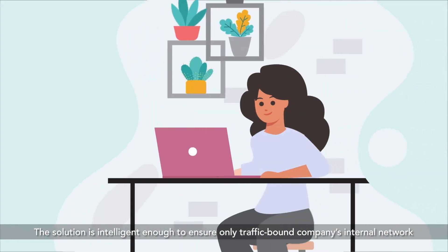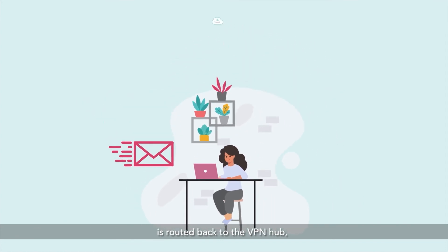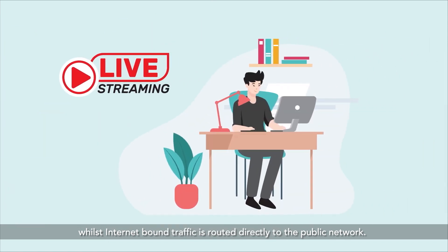The solution is intelligent enough to ensure only traffic bound to the company's internal network is routed back to the VPN hub, whilst Internet-bound traffic is routed directly to the public network.